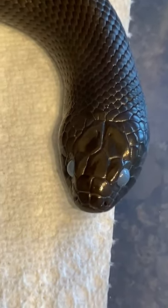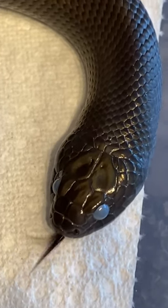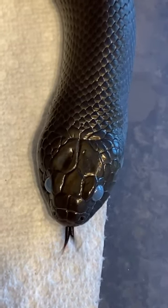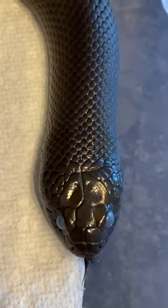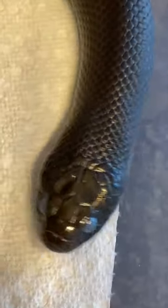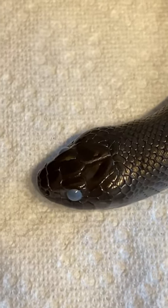They're blue. Now normally Mexican Black King Snakes have black eyes, and she does have black eyes, but when their eyes turn blue like this, it means they're going to shed in about a week or so. When a snake is going to shed, there's a secretion that goes between their old skin and their new skin, and it makes their skin a little bit dull and it turns their eyes blue.